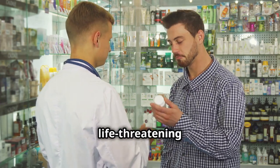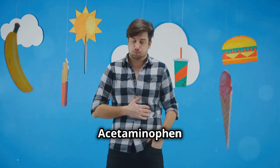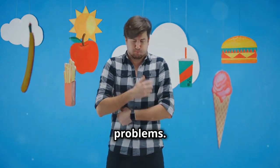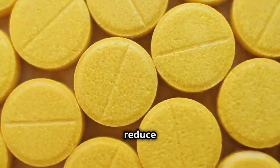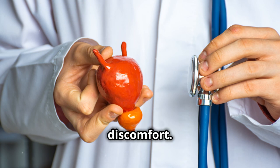Allergic reactions can be life-threatening if not treated promptly. Third on the list is stomach issues. While acetaminophen is generally easier on the stomach compared to other pain relievers like ibuprofen, it can still cause problems — it can cause nausea, vomiting, or even stomach pain in some people. If you have a sensitive stomach, taking it with food might help reduce these side effects.